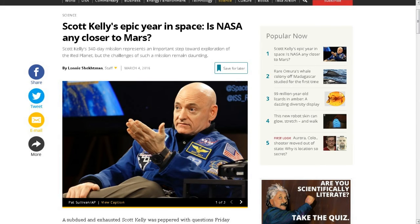This next one is from the Christian Science Monitor: Scott Kelly's epic year in space isn't any closer to Mars yet. After spending 340 days in space — the longest of any American astronaut — Scott Kelly has come back and talked about the experience. All links to these articles will be down below, and I'll also post the link to the YouTube video sent to me by Navy Thomas about his full press interview when he came back, which is about an hour long.